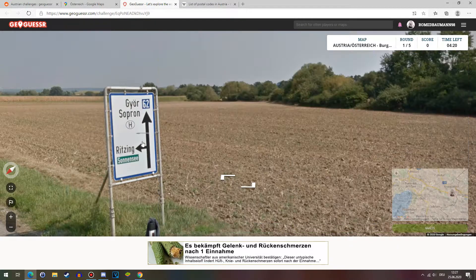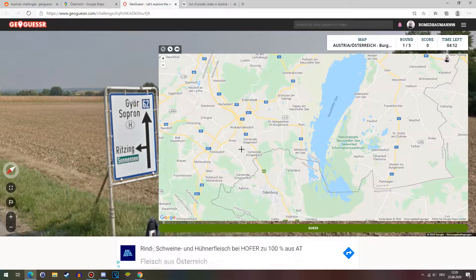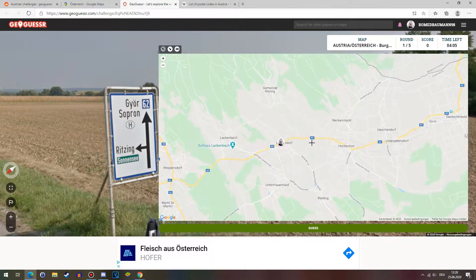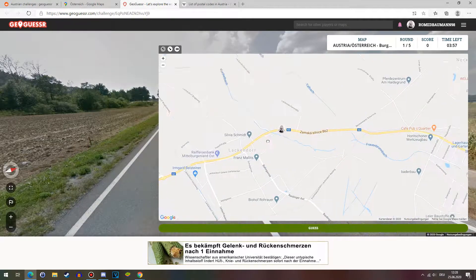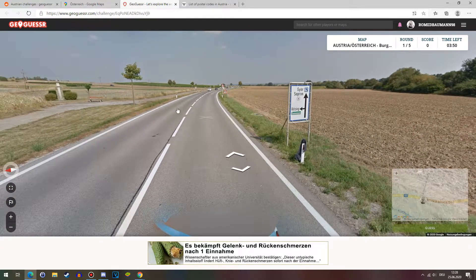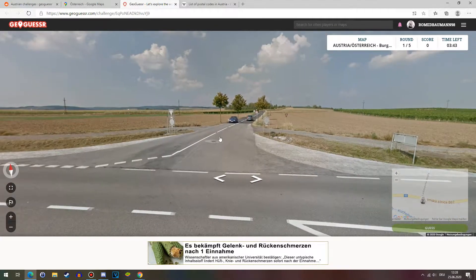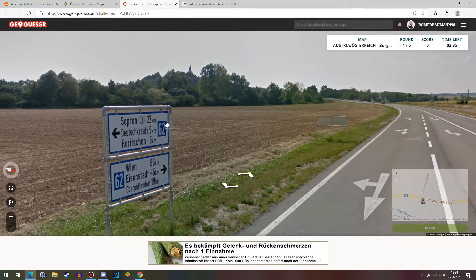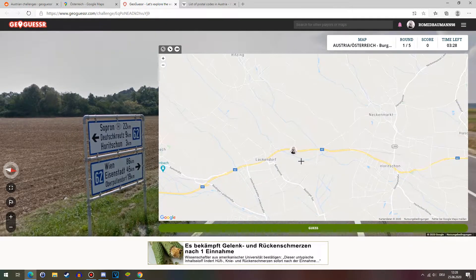We're driving on the 62, and we're close to Ritzing. Especially if you're just looking in a single state in Austria, as small as Burgenland in particular, you can just look for the road if you find it. Ritzing is up here, so we're probably somewhere near Lackendorf. There are usually street names somewhere there, but there actually isn't one here. We'll just have to make do with this sign — there are a lot of useful towns on it.